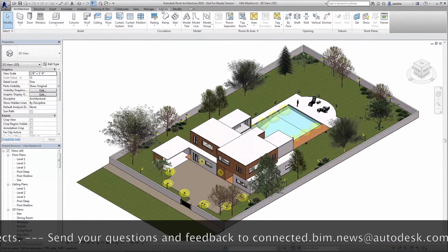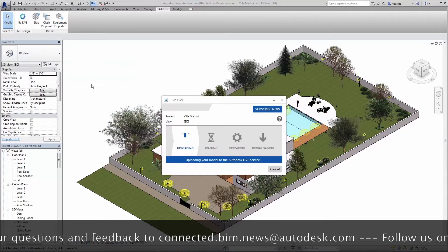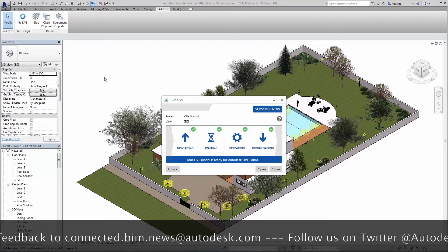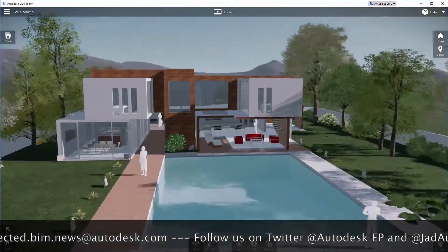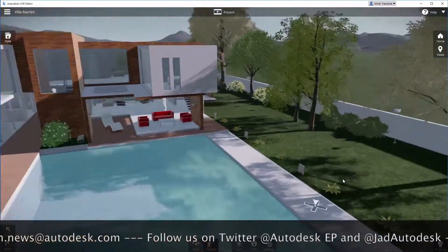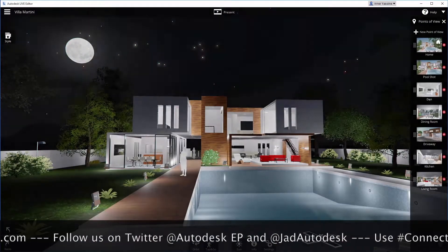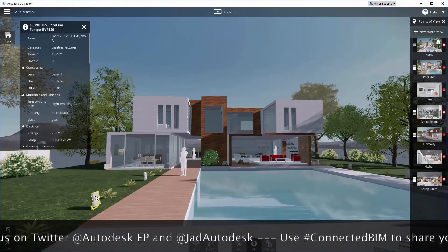Second: time. Because our AEC customers' workflows are highly iterative, CAD data needs to be converted quickly and without the need for user intervention. Revit Live is a really fantastic one-click data conversion example of this — it allows our customers to not only immerse themselves in their design, but also interact with it within minutes of clicking the button. Thanks, Dave. Since we're almost out of time, any closing thoughts?